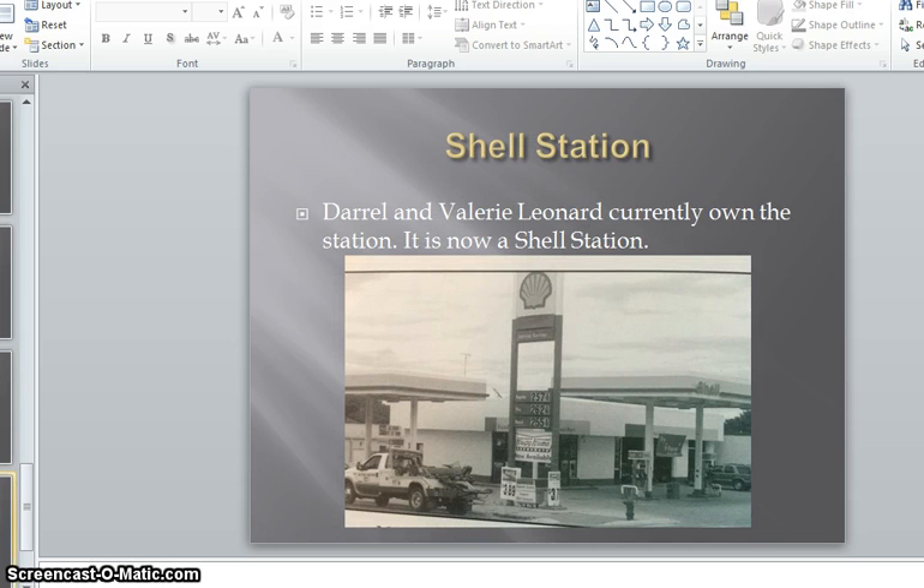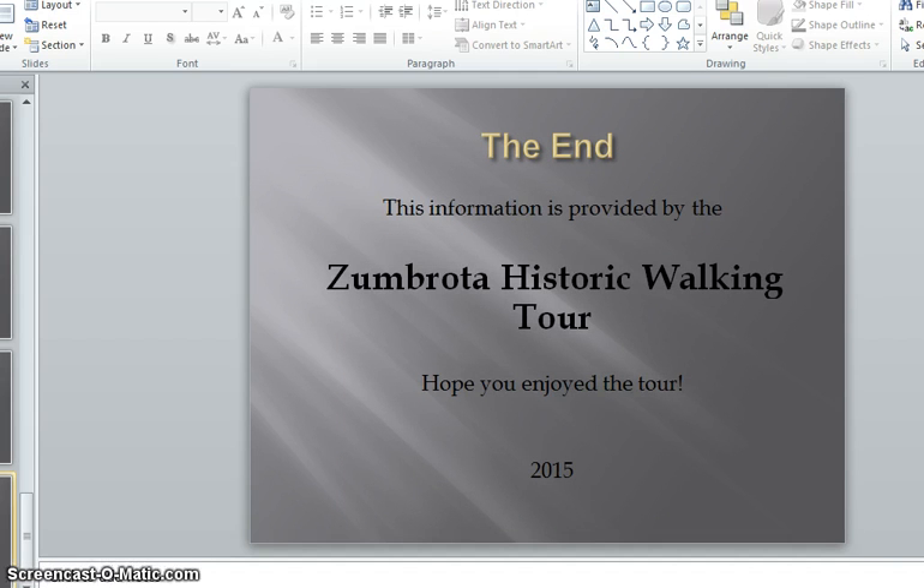Daryl and Valerie Leonard own the station that is there today. It is now a Shell station. This information is provided by the Zumbrota Historic Walking Tour. Hope you enjoyed the tour!